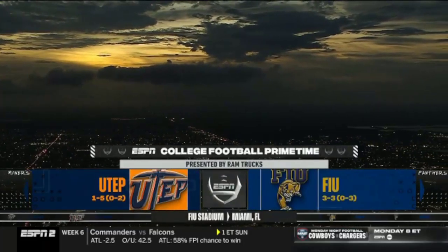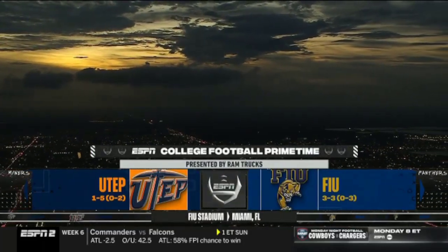Where Conference USA is on center stage. UTEP goes on the road to take on FIU.